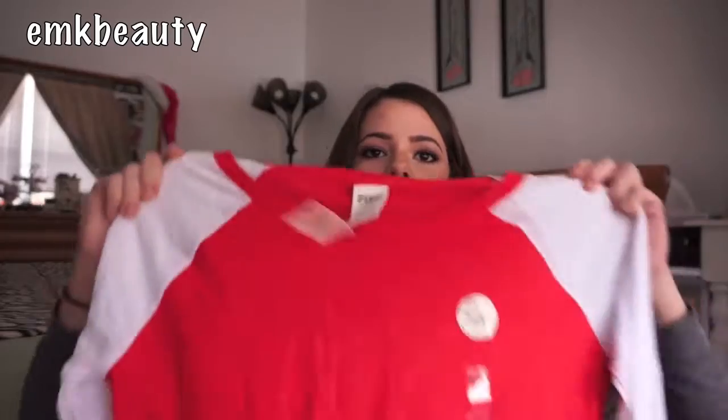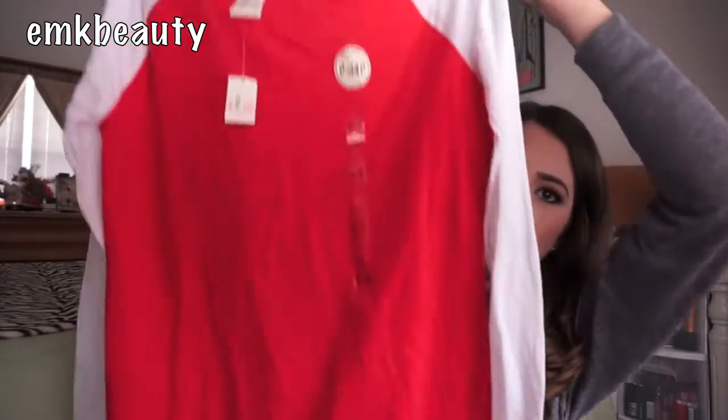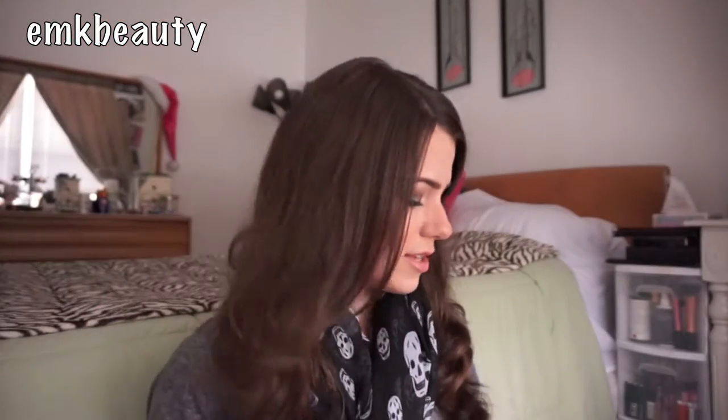The next thing I got was this long sleeve shirt in a size small. It was originally $24.95, on sale for $12.99, and I paid like five or six bucks with price adjustments. It's a red long sleeve shirt with white sleeves and it's really soft and comfortable, so you can't beat that.